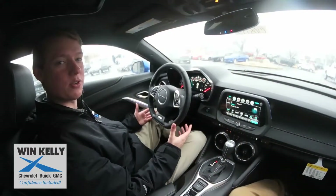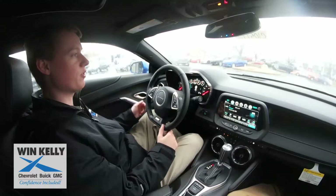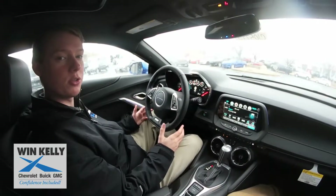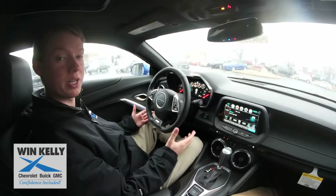Inside the 2SS Camaro the first thing you'll notice is a heads-up display. There's a projector on the dash of the car that tells you different information including your tachometer, your speedometer, what you're listening to, and even directions on getting to your destination.